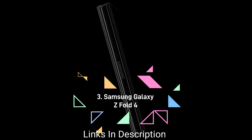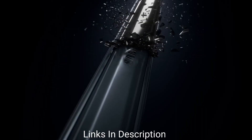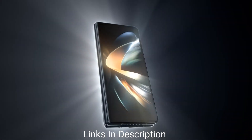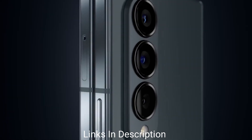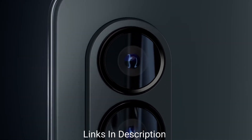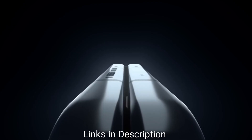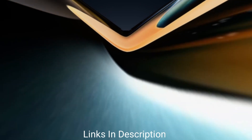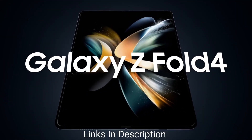Samsung Galaxy Z Fold 4. The premium foldable Samsung phone is an eye-catcher. It comes with everything expected of a flagship foldable smartphone — a bright and beautiful display with an in-display 4MP camera and a fast 120Hz refresh rate on both screens. It has a fast processor and ample RAM and storage. Buy this smartphone for its beautiful and unique design, powerful Snapdragon 8 Plus Gen 1 chipset, up to 12GB RAM, huge battery with fast charging, and a great set of cameras.